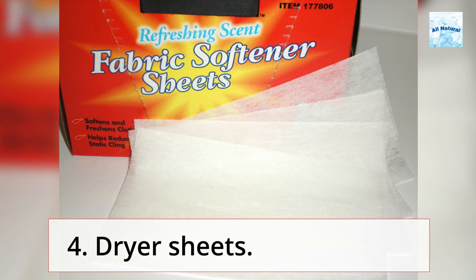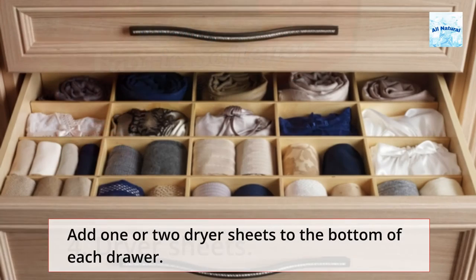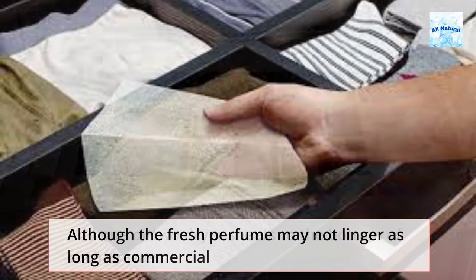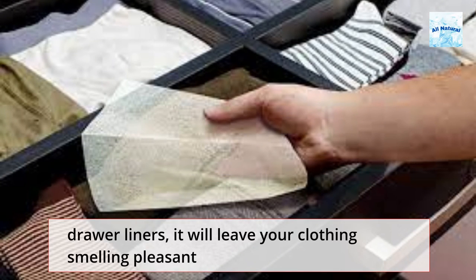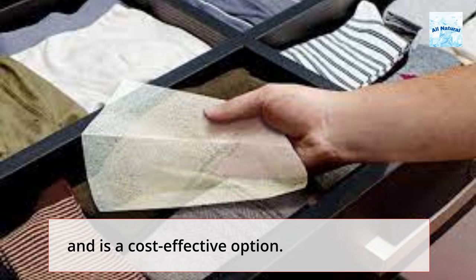Tip 4: Dryer Sheets. Add one or two dryer sheets to the bottom of each drawer. Although the fresh perfume may not linger as long as commercial drawer liners, it will leave your clothing smelling pleasant and is a cost-effective option.